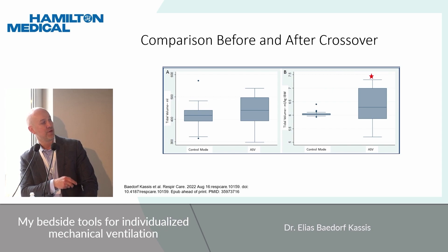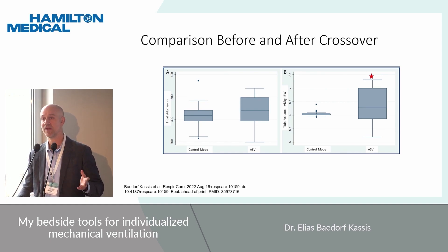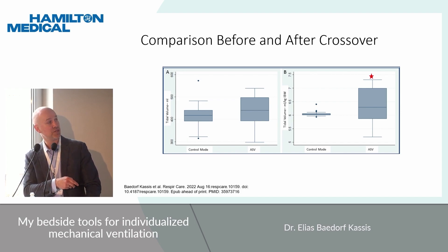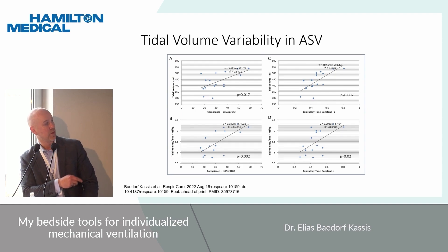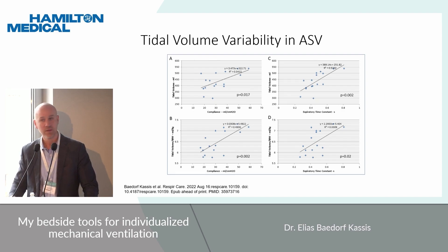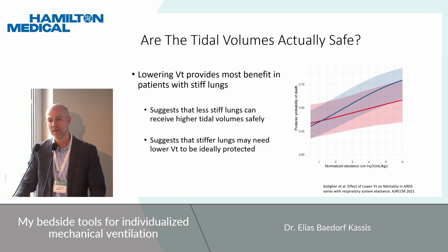We interrogated why there was a slightly higher tidal volume — though not clinically significant, clearly within lung-protective values. What emerged is that there was a much wider range of tidal volumes in the ASV group, ranging from very low protective volumes up to slightly higher ones. Despite that range, patients still received normal driving pressures. There was a correlation between patients with stiffer lungs receiving lower tidal volumes — in both adjusted and non-adjusted values — and similarly with time constant, showing the algorithm responds to each patient's unique lung mechanics.